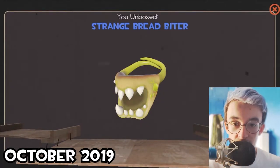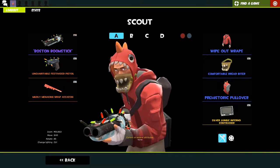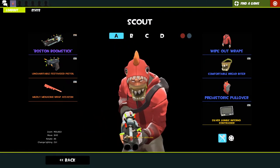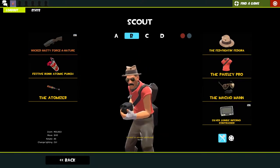I got another bread biter - a strange one! Look at that, lovely. I just kind of do something funny with the teeth here and the teeth on this. Then my second loadout, which used to be my main loadout - it looks pretty similar to how it did last year.